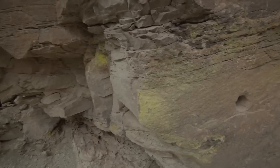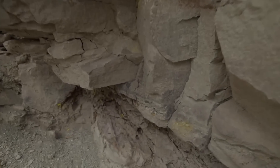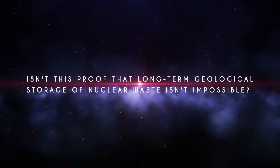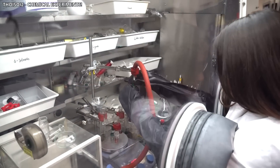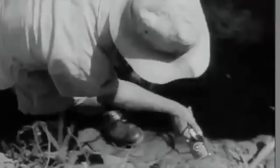Aside from that, the nuclear fission that occurred in these Gabon reactors created masses of radioactive materials that were safely contained for 2 billion years. Isn't this proof that long-term geological storage of nuclear waste isn't impossible? We just need experts to examine the outflow and see how we can increase our ability to store nuclear plant waste.